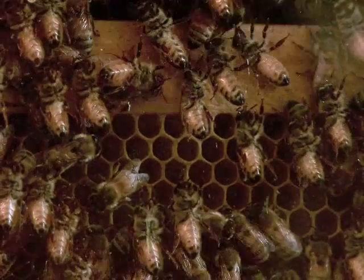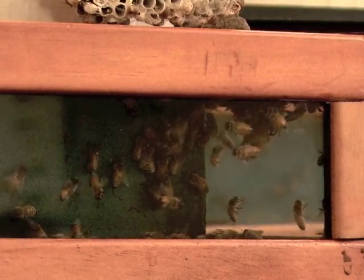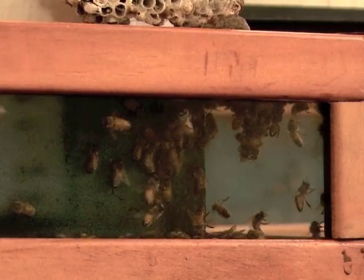This glassed-in hive, containing about 25,000 bees, allows viewers to watch close-up the fascinating ways of these complex social insects. This is one of our more popular attractions, the honeybees. Of course, there's the worker bees, and then the drone bees — the male bees — and then one queen in this hive.